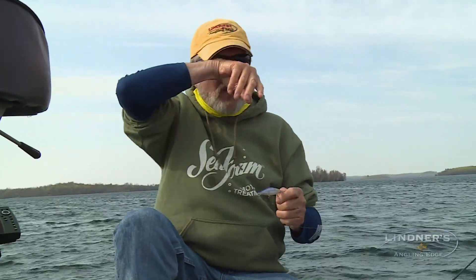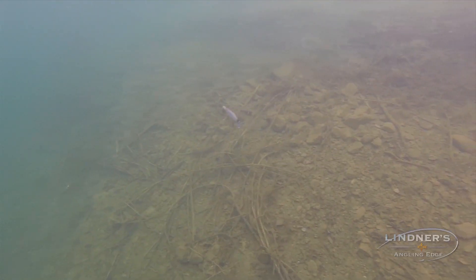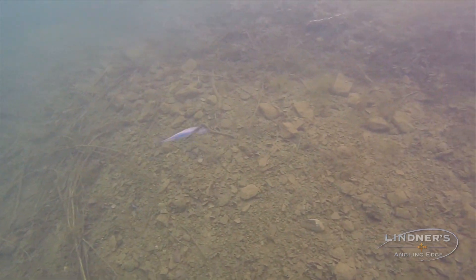Those baits — the fish are seeing it — but they won't come up that extra three, four, or five feet. This bait is sinking down. It's getting right to them. It's right in the zone.